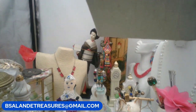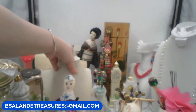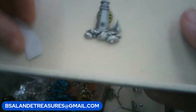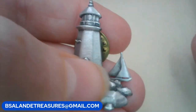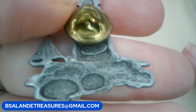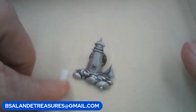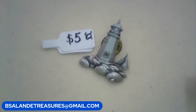Let's do this little brooch — this one is a JJ brooch. It's a JJ pin, pewter lighthouse pin with the sailboat in the background, super cute pin. It is marked JJ under the pin. Keyword 'lighthouse,' price is $5 for the JJ pin.